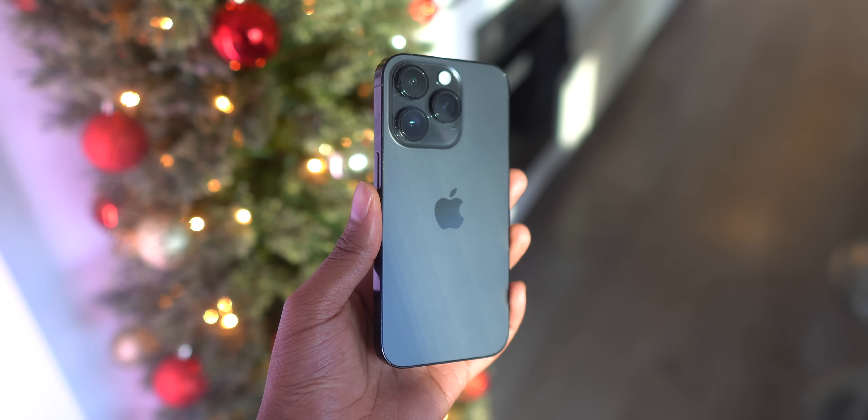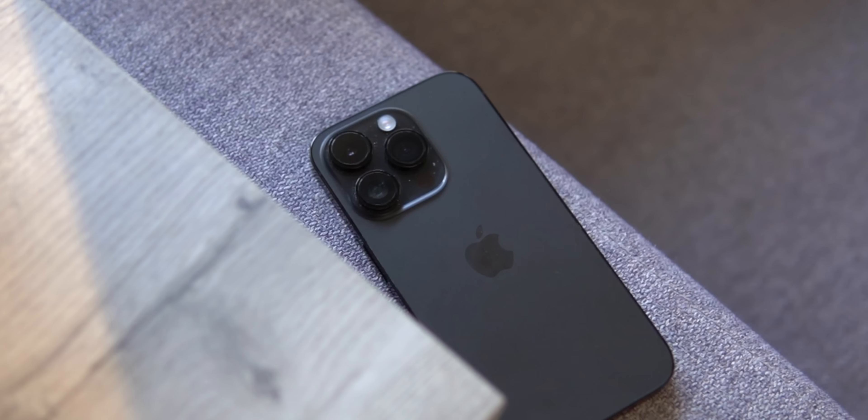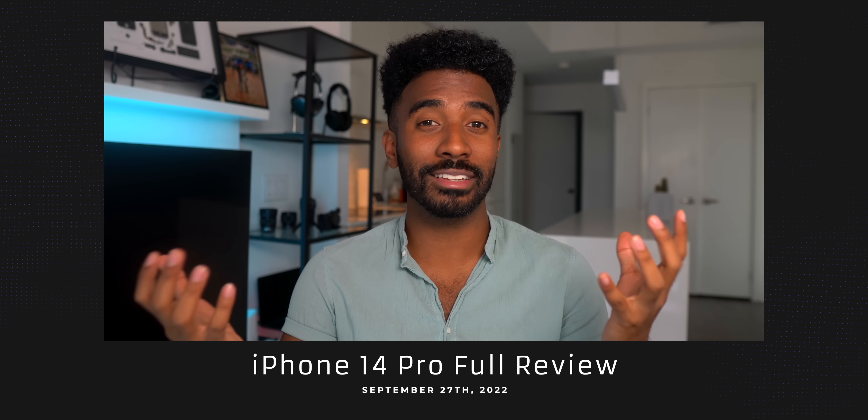If you try to buy an iPhone 14 Pro right now, the delivery time minimum is the end of December. That's a really long wait time, enough for anybody to question whether or not it's even worth buying one in the first place. I've owned my 14 Pro now for over two months, and my opinions have evolved since my full review. One thing hasn't changed, which is that if you own an iPhone 12 Pro or older, I think purchasing the 14 Pro is an excellent idea.